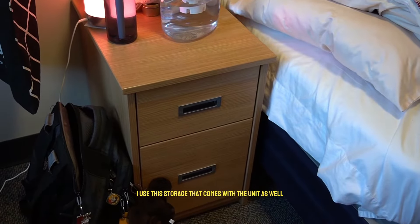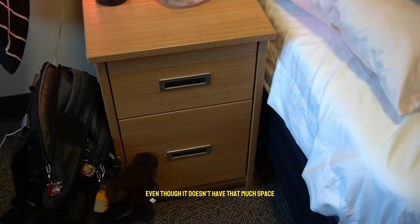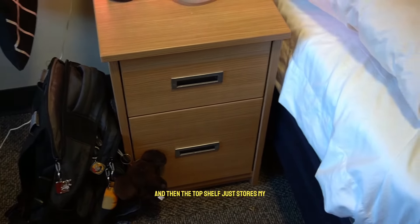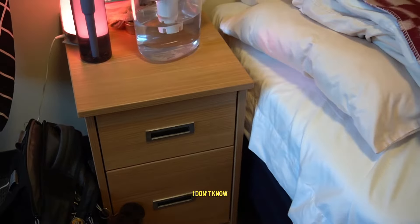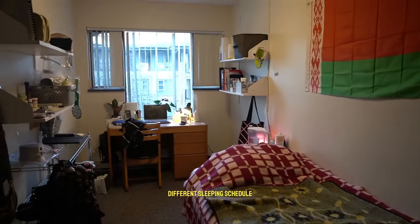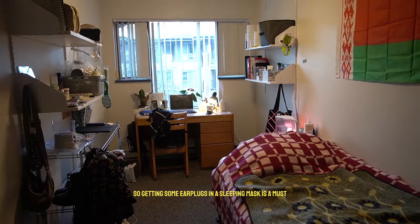I use this storage unit that comes with the room as a bed stand. The bottom shelf holds all my underwear and socks, and the top shelf stores miscellaneous items like tweezers, my sleep mask, and earplugs. Another life hack: rooming with a couple of roommates can get loud, especially if you sleep on a different schedule, so getting earplugs and a sleeping mask is a must.